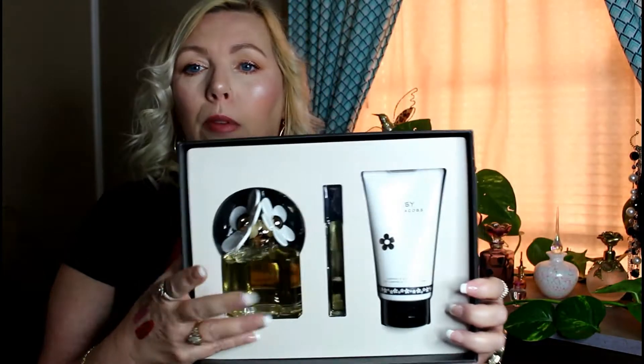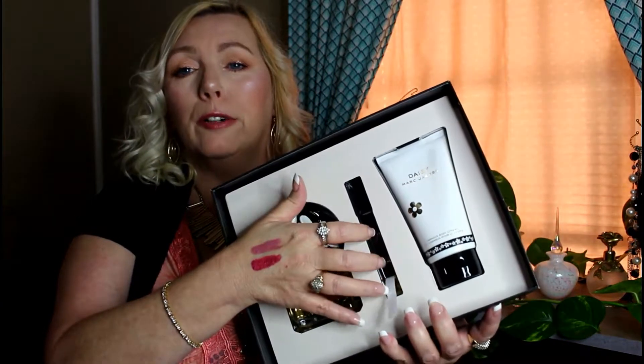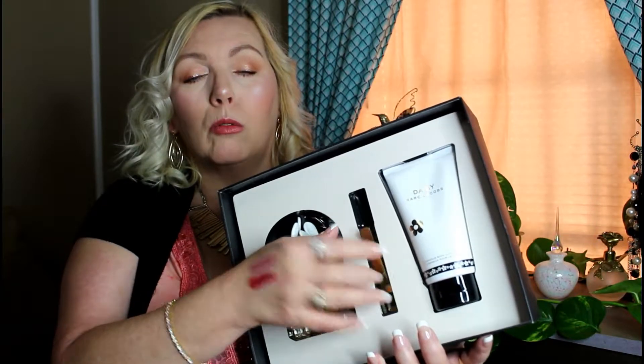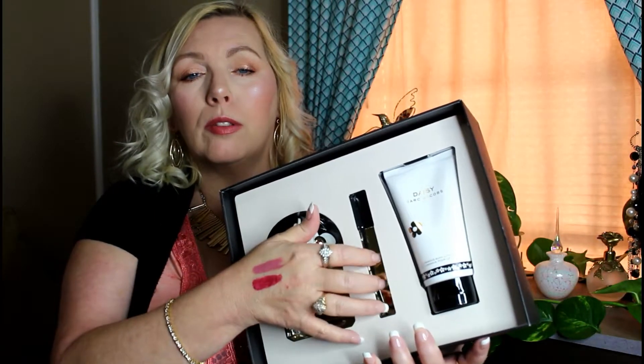I ended up taking it back and getting the regular Daisy instead, and this stuff smells so good on me. It came as a set — the big bottle of perfume, a travel-size rollerball that I keep in my purse, and a body lotion. It smells amazing and is just a great addition to my collection.